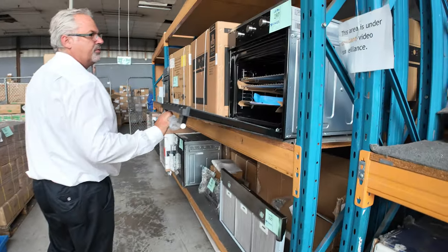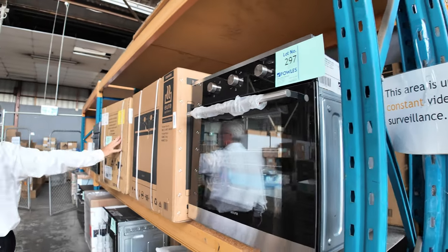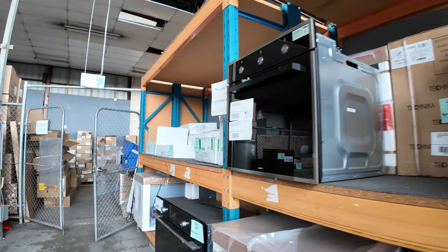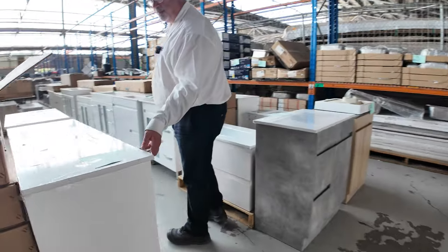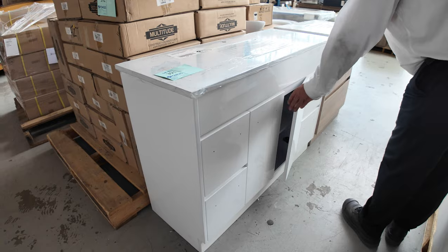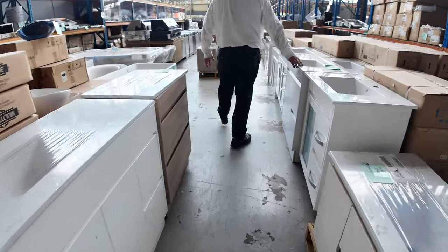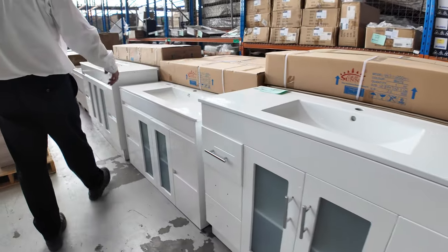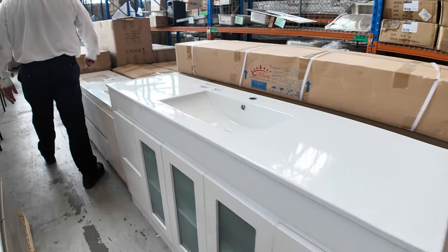We've got ovens — some beautiful 600 mil ovens starting around the low $300s. We've got brand new in boxes and ex-display. We've also got vanity units — a heap of them this week, still in their plastic. These showroom pieces come with stone tops, all the doors, handles, and everything. Porcelain tops as well if you're after that type, with drawers both sides, in a whole range of sizes right up to the doubles at 1500 to 1800.